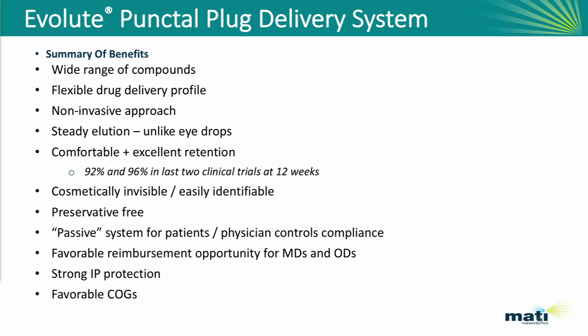To close, I want to summarize some of the potential benefits of this drug delivery platform. There's a wide range of compounds we've already formulated, so we know it can be used broadly. It's a very flexible drug delivery profile — if you want a burst after cataract surgery you can engineer that; if you want a steady-state elution profile for glaucoma or dry eye, that can be done as well. This is truly a non-invasive approach, and you get a steady, constant elution — unlike eyedrops, where you need a high therapeutic level of drug to overcome tear turnover problems.